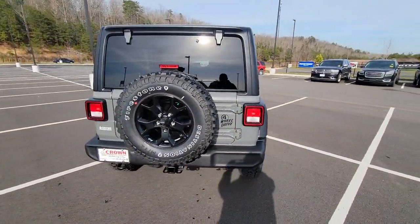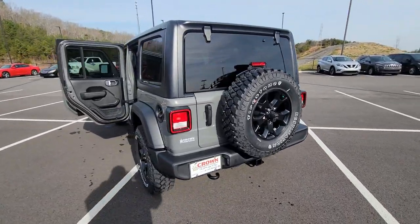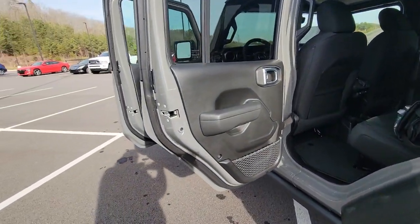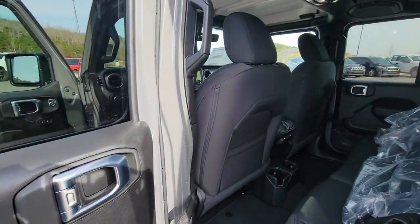These are just some of the great options this vehicle comes with: electronic stability control, trip computer, bucket seats, four-wheel disc brakes, power steering.